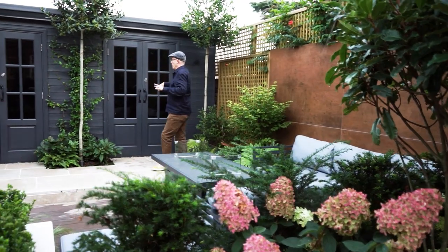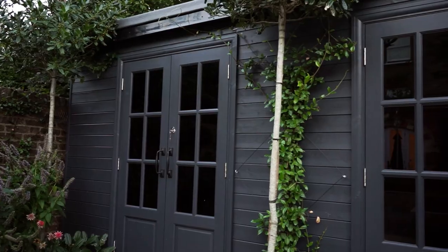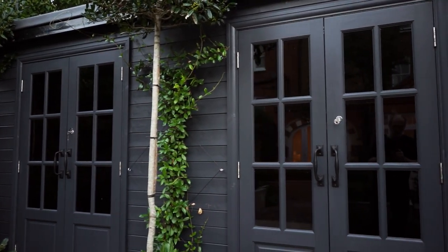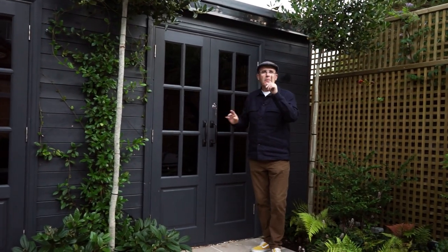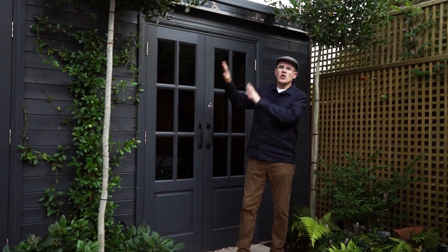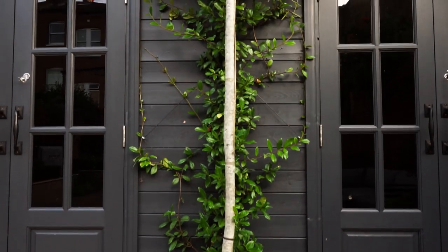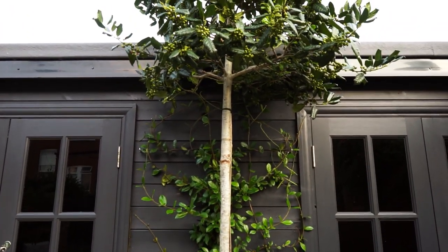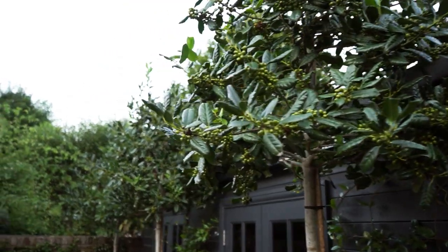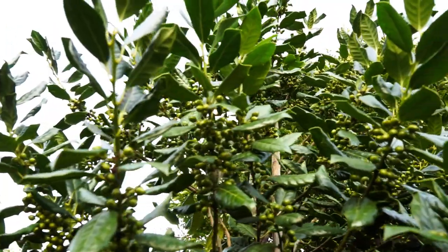As we step back up here, we've got this bespoke garden building which is actually divided into three rooms: a playroom for the kids at one end, storage in the centre, and a gym at the other end. We've painted it a dark colour to help merge it into the background and also to act as a perfect backdrop for the evergreen planting. We've got four ilex trees here which will give us lovely berries in the winter and lovely structure in the summer.